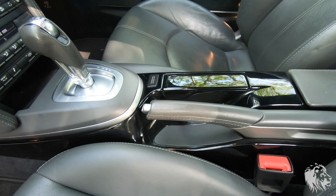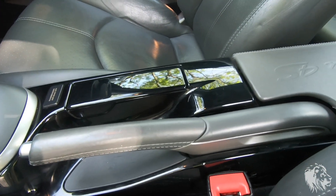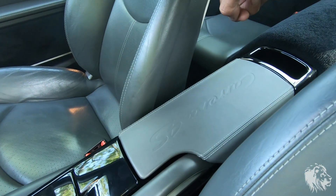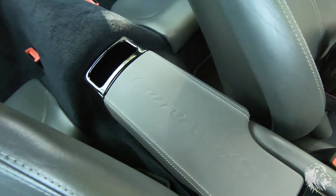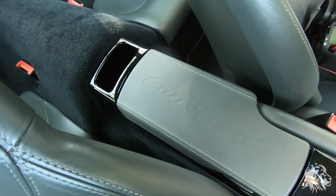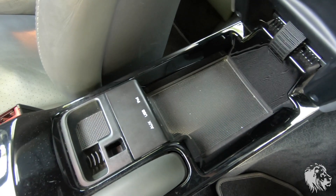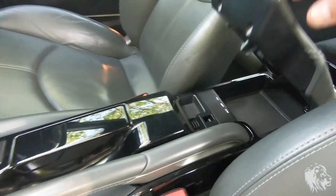Now another special feature, which you might have already noticed, is this lovely gloss black sensor console, which was another special option from the factory, as well as a leather controller embossed with Carrera 4S — they call this the center console bin. It also has a universal audio interface, so it has iPod connectivity, auxiliary and USB connectivity for playing music through a device straight through to the stereo.